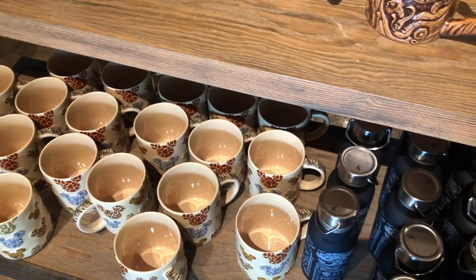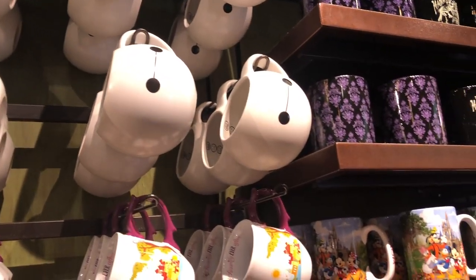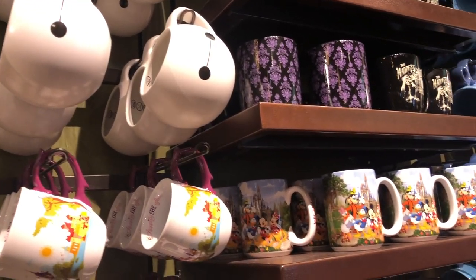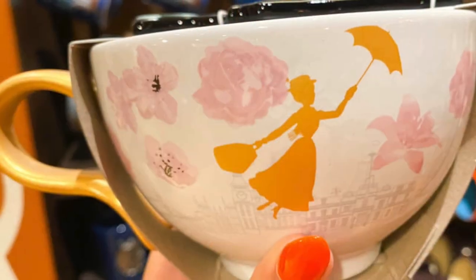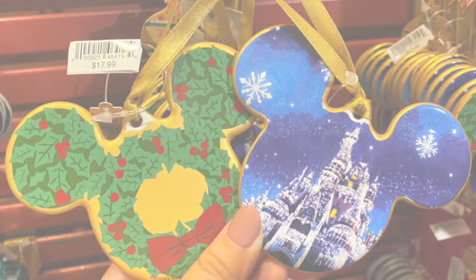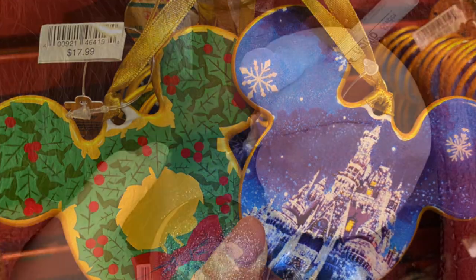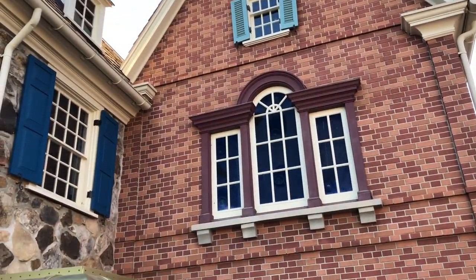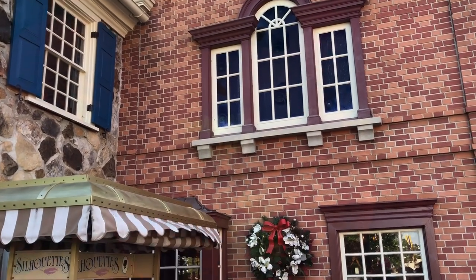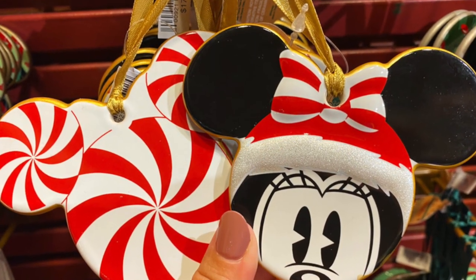Next: a souvenir mug. Every time you drink your morning coffee, you're going to remember your trip. You'll find mugs in nearly every merchandise store around Disney World, but World of Disney in Disney Springs will likely have the largest collection. A similar one is the Christmas ornament — another way to commemorate your trip and create a collection of past trips on your Christmas tree. Ye Olde Christmas Shoppe in Magic Kingdom or Days of Christmas in Disney Springs will have the largest selections.